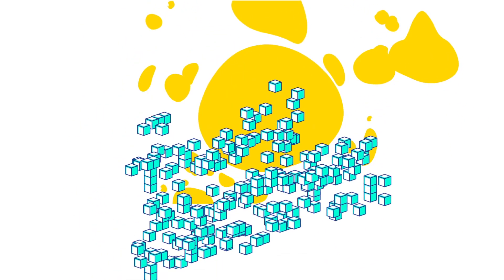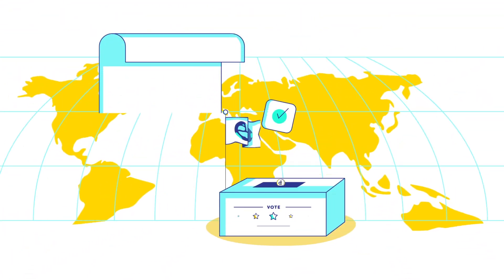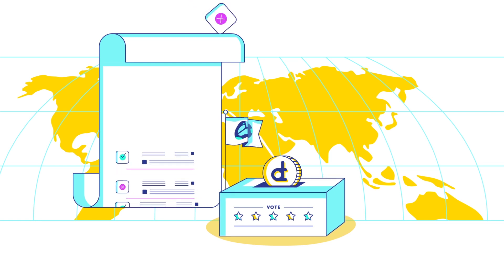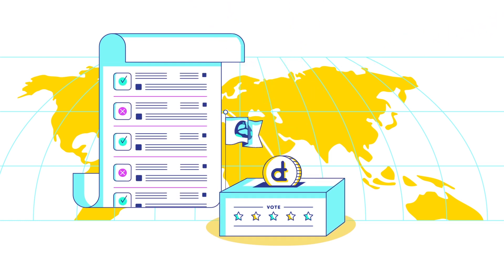So what is a token curated registry? Also known as a TCR, it is an incentivized voting game that helps create trusted lists that are maintained by the very people that use them. Using the wisdom of the crowds principle, users collectively vote using tokens to decide which submissions are valid and should be included in the list.